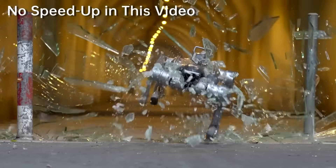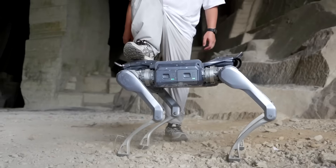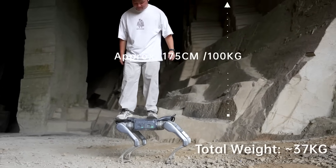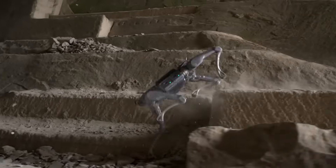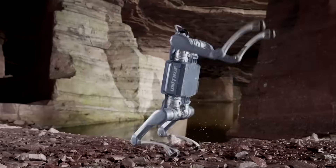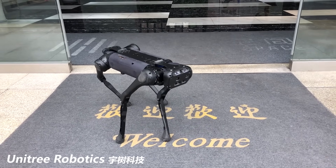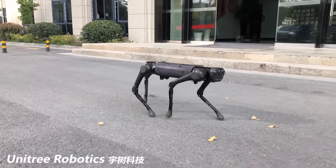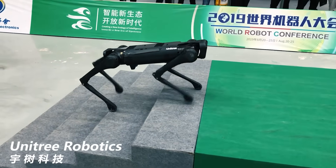A2 lives in the middle. Unitree calls it the Stellar Explorer — it's all about balance. In one demo, a person stands on its back while it hops in place and stays steady. You can swap batteries fast, and it works in heat, cold, and dust. Pick A2 when you need more muscle than Go2 but don't need the full B2 power. Alien Go is the quick scout — smaller than the B series, it slips around pipes, peeks into tight spaces, and carries a small sensor kit at a jog. If you care more about agility than heavy loads, Alien Go is your pick.